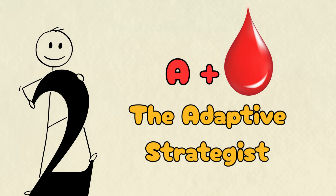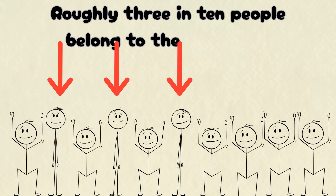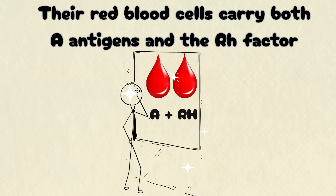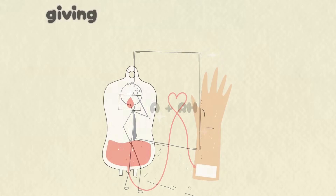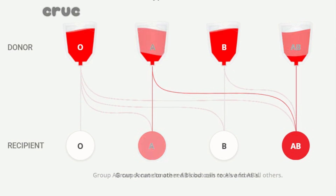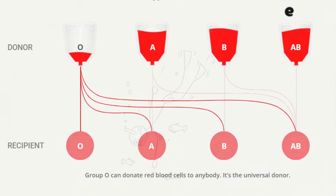The adaptive strategist. Roughly 3 in 10 people belong to the A-positive group. Their red blood cells carry both A antigens and the Rh factor, giving them wide transfusion compatibility from A or O-positive donors — a crucial advantage in medicine.